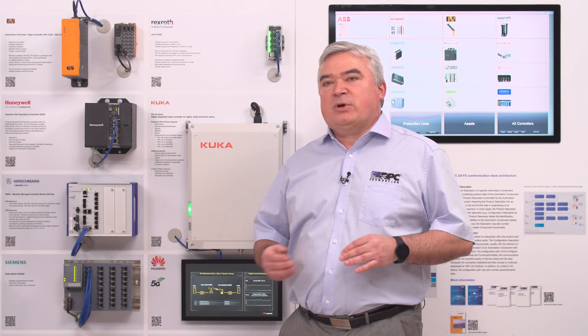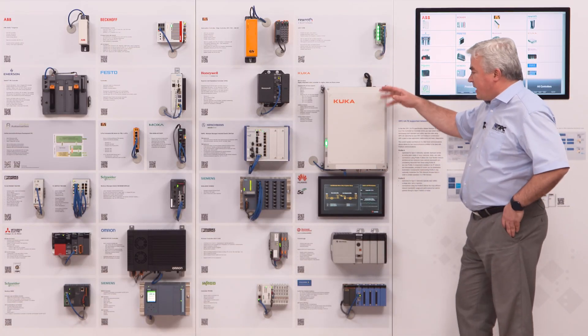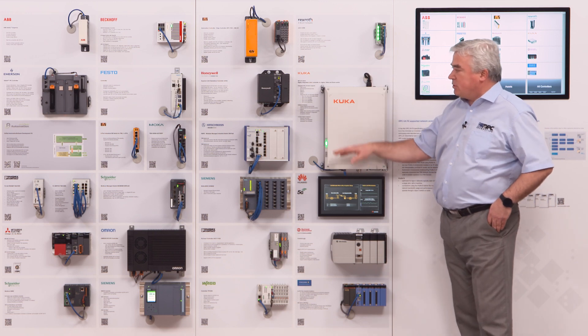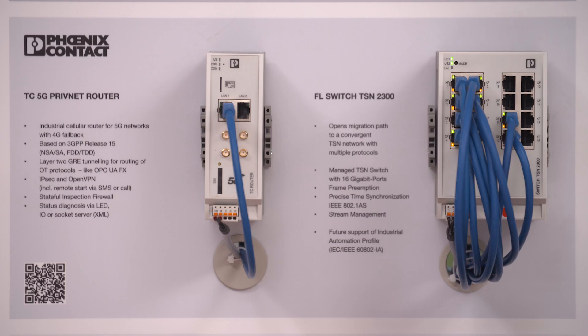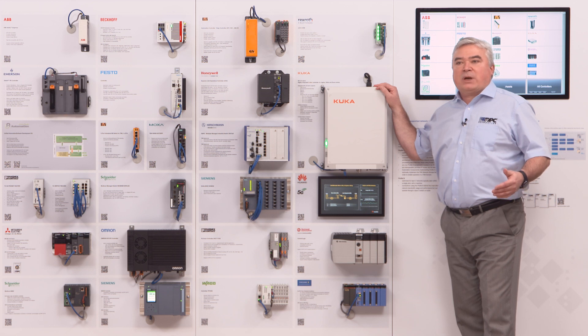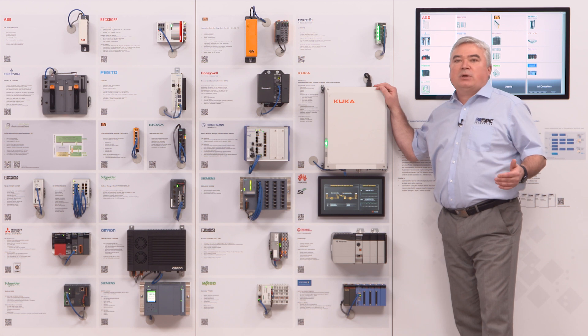What is really making us proud is that we have all the big names in automation supporting this new technology and they are also part of this demonstration. If we browse through the different devices, we have in the middle section all the different components used for the network infrastructure. We have conventional Ethernet switches, and what I typically call the new generation of Ethernet switches — switches that support time-sensitive networking Ethernet TSN.